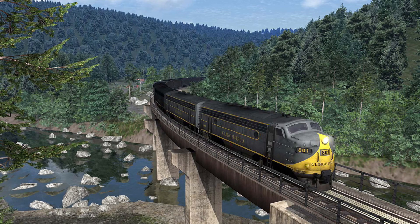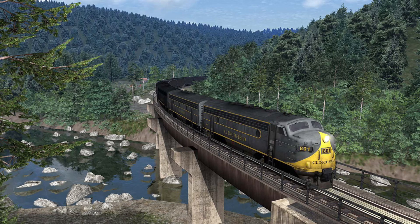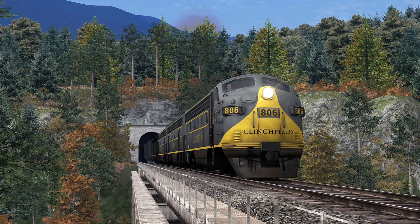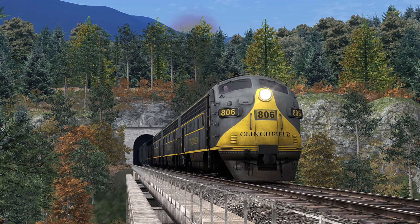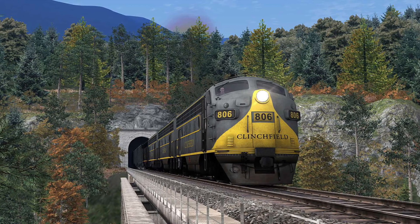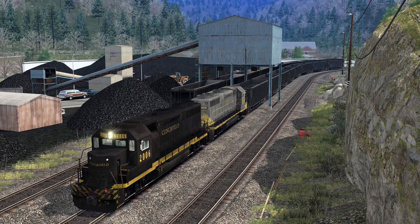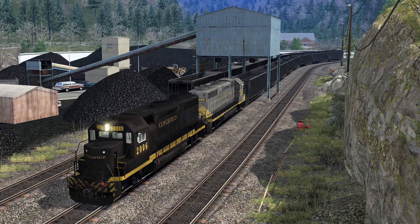For those of you who are maybe unsure of what the Clinchfield Railroad is, as well as the actual route we're getting in Train Sim World, let me explain. The Clinchfield Railroad — often called the Rio Grande of the East for its spectacular scenery and challenging mountain railroading — will be recreated in Train Sim World in its final independent years of the early 1980s, extending from Clinchfield's northern terminus in Elkhorn City, Kentucky, approximately 42 miles to St. Paul, Virginia. The Clinchfield was a coal hauler extraordinaire, and the upcoming route will include a variety of lineside coal mines, tipples and loaders.